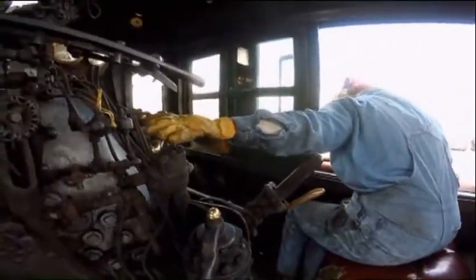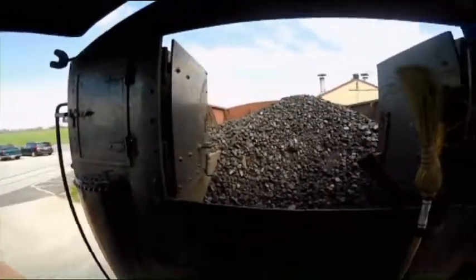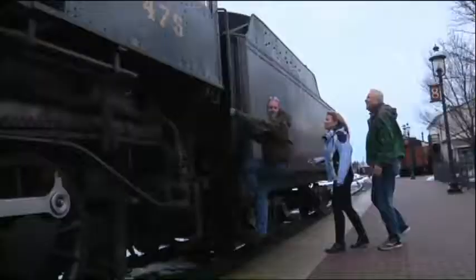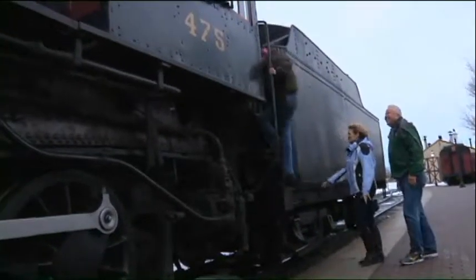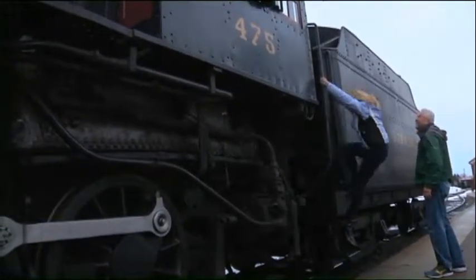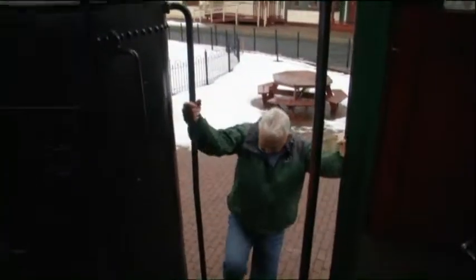Wow, this is a big responsibility. But at the same time, I'm all excited — how cool is this? Pulling the throttle, blowing the whistle, waving at everybody. It was a freezing cold afternoon, but Rodney and I weren't ready to leave this piece of history just yet. All that was left was for us to get in on some of the action.